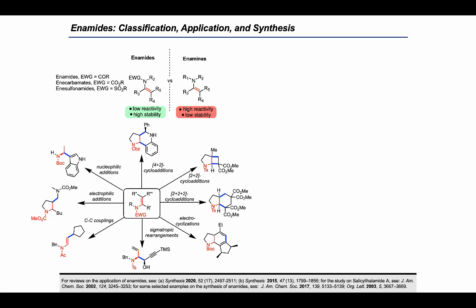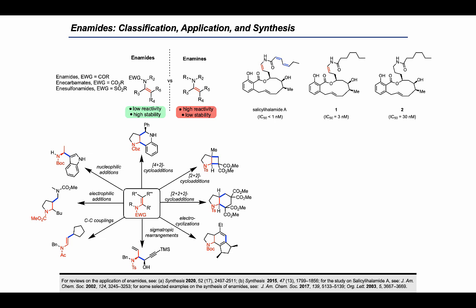Enamides are present in various natural products and drug candidates. One important example is the natural product salicyl halimide A, a potent anti-cancer agent. During studies for the preparation of new hydrogenated analogs, the key role of the enamide moiety for biological activity was demonstrated by comparing IC50 values. Whereas the biological activity of analog one remained almost unchanged, the activity was severely reduced for hydrogenated derivative two.